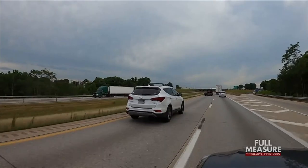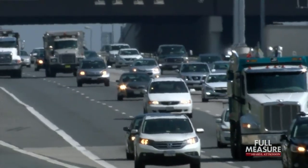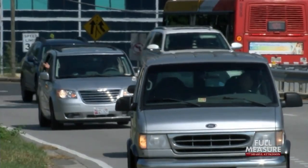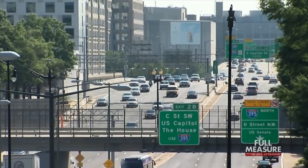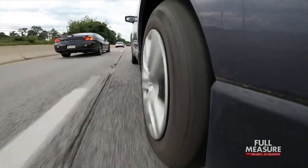Another key problem: different states have different rules about tracking mileage for used vehicles, and anything 10 years or older is exempt from written odometer disclosure when the title is transferred. Beyond the loss of value, high-mileage vehicles can also pose safety risks because owners assume the vehicle is in better condition than it actually is.